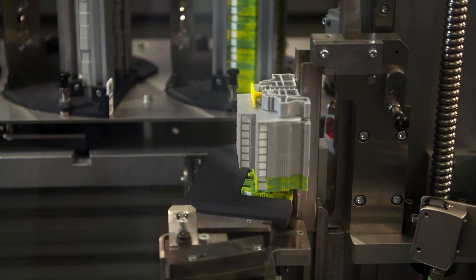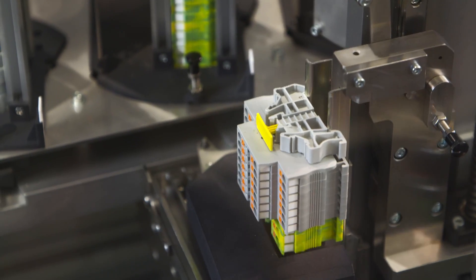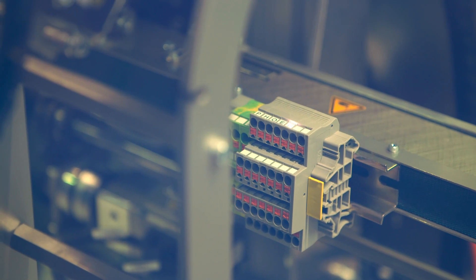Of course, the high-end solution for control cabinet building is an automated assembly. With the ClipX concept, CompleteLine provides an insight into the production of tomorrow.